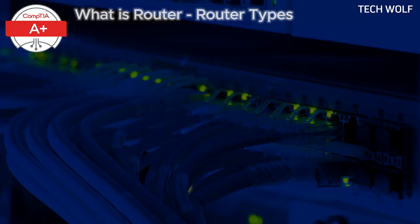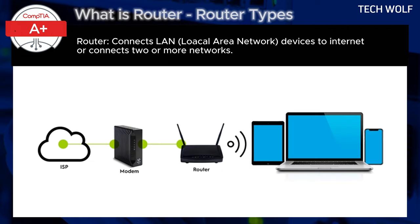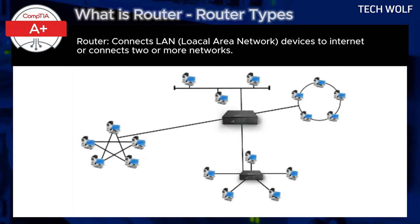What is a router? A router is a crucial network device that connects multiple devices to the internet and helps them communicate within a local network, or LAN. It acts as the central hub for your home or office network, directing traffic between devices and the internet, while also ensuring that the data goes to the right destination.